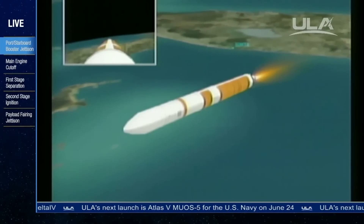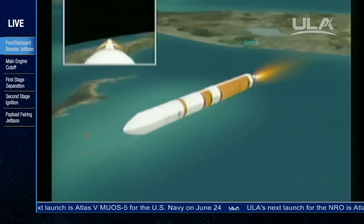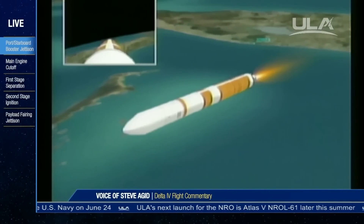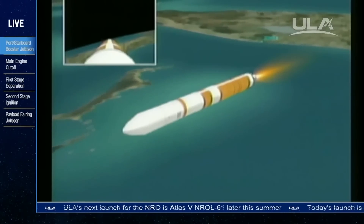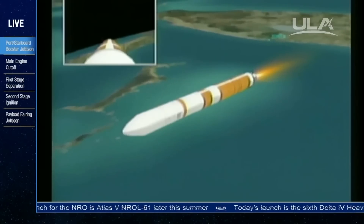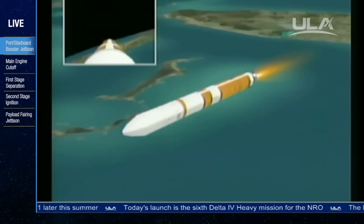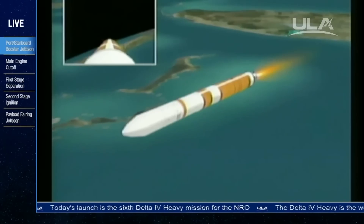We have about one minute remaining in the first stage flight. Passing four minutes, 32 seconds. Just passing Mach 15 — 15 times the speed of sound. Passing four minutes, 42 seconds in. At this point in the flight, we're having a maximum skin temperature as predicted. About 45 seconds or so until we go to the partial thrust mode in the core booster.